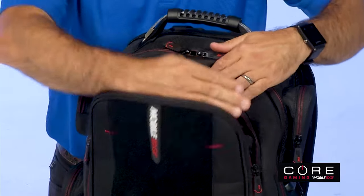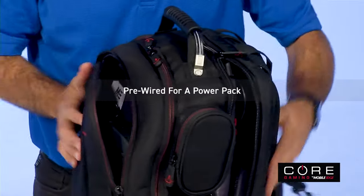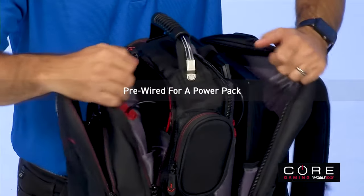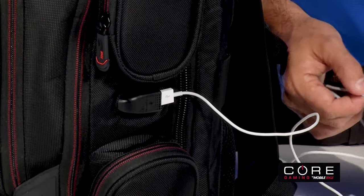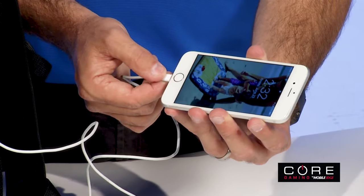With three large storage sections pre-wired for an internal power pack, like our Urgent Power battery charger or an external battery, plus an external charge port for phones or other devices — power on the go is no longer a problem.